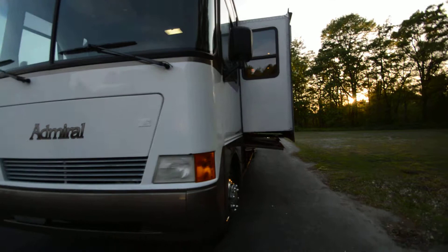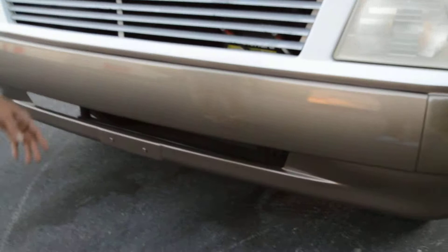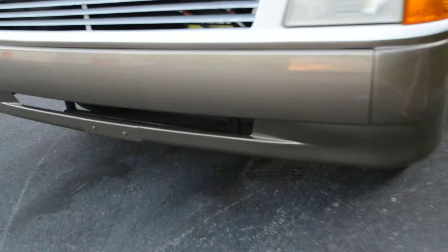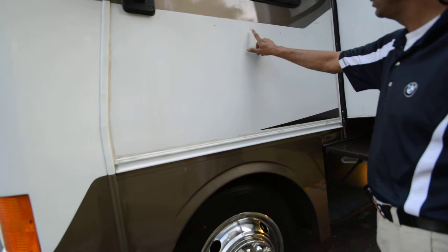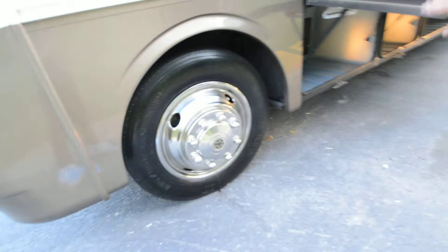The windshield is free from chips or any cracks — good windshield, good paint, no road rock chips. The bottom is cherry riveted aluminum outside. Brand new tires — these tires have less than 20 miles on them, Michelin 22 and a half inch brand new front tires.